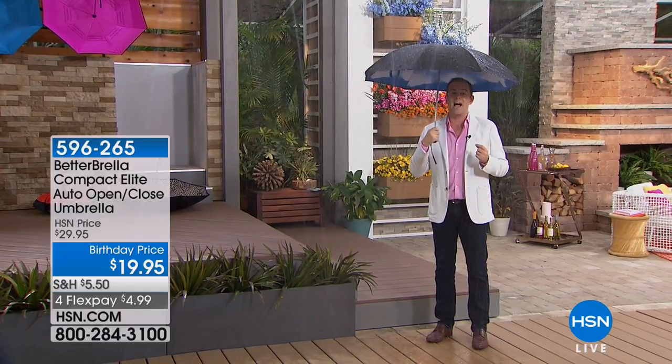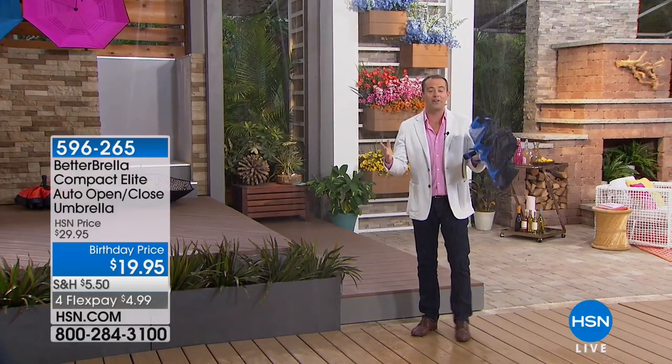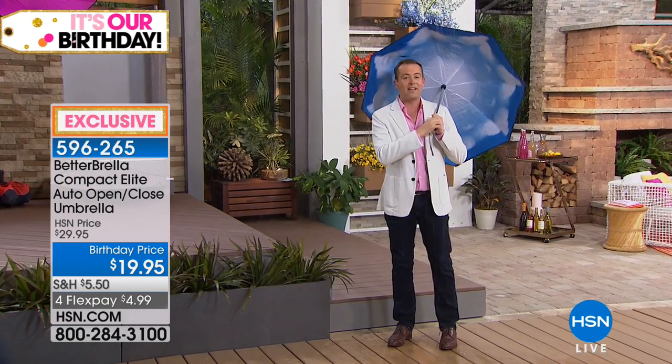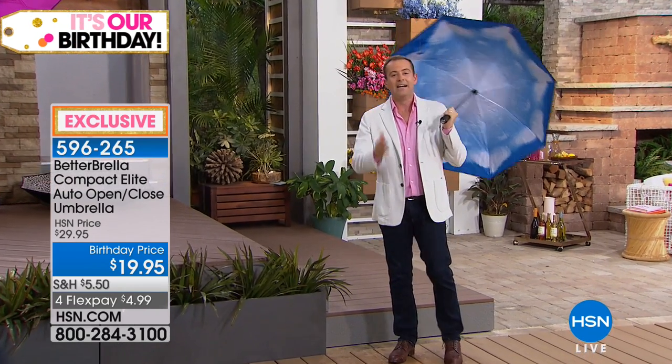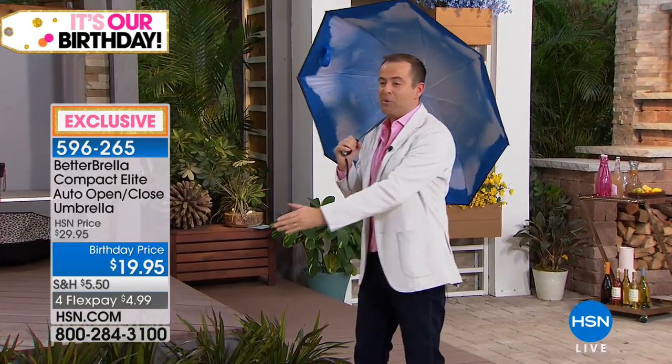Today with Amy and I, we're going to do an amazing deal just while supplies last — under $20 for the compact version, automatic open and close, and we even have all the designer prints as well. We're going to do four flex pay of under $5. Think gift ideas, birthday presents for your loved one. If you're going anywhere this holiday season, make sure you've got something in case it starts to downpour, especially here in the Florida region.